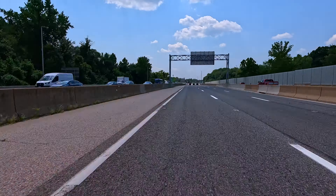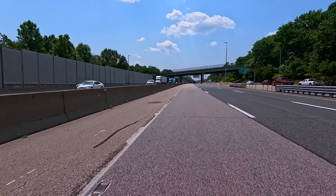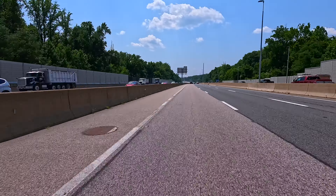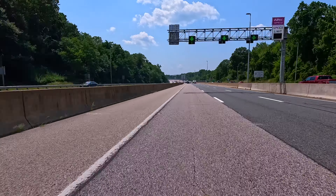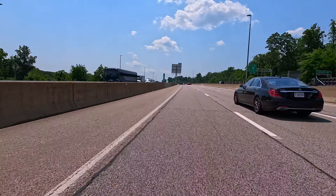Some exits are on the left and some exits are on the right. The southbound express lanes go all the way to Fredericksburg — remember that. Enjoy the video and I hope this helps you with your travels getting you there quicker than normal.